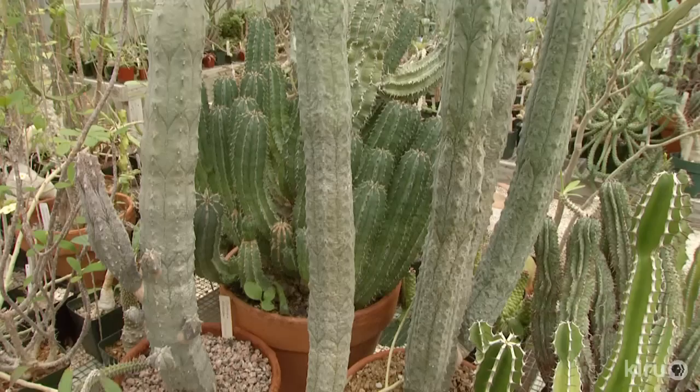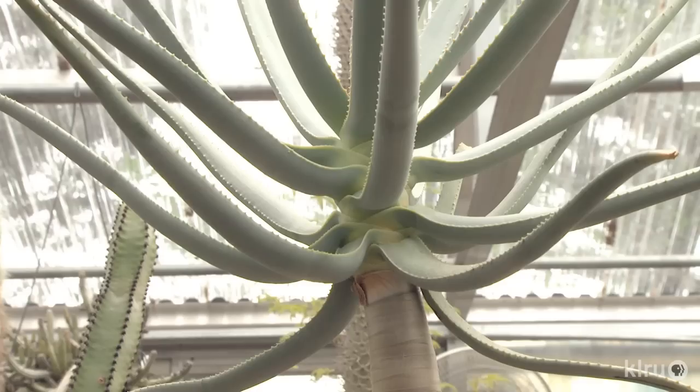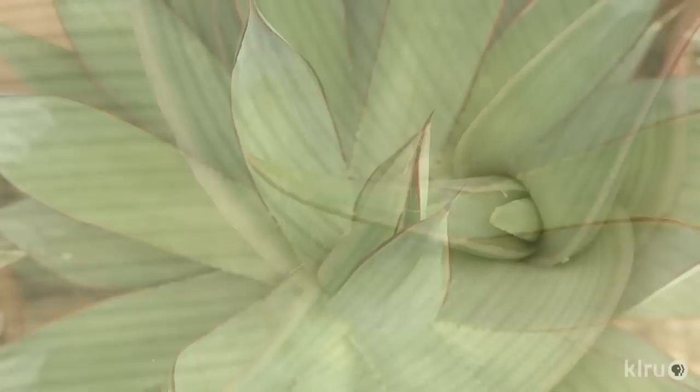In his greenhouses, Bob can protect plants from too much water, like flooding rains. But succulents do need moisture. In spring and fall he waters every couple of weeks; in summer, often once a week; in winter, it's monthly or every six weeks, depending on sunlight.